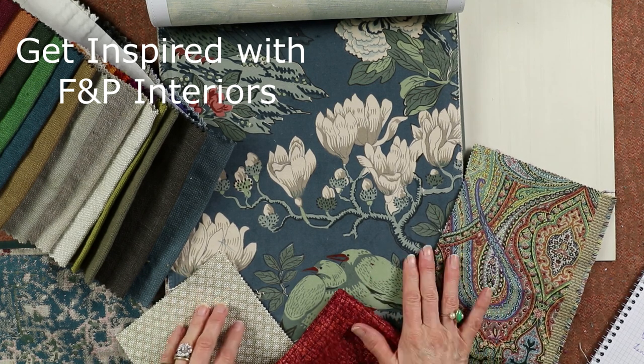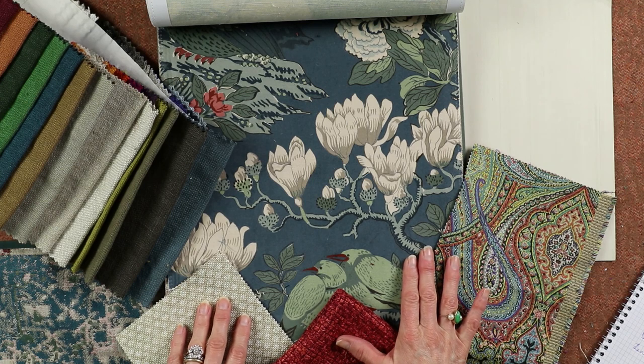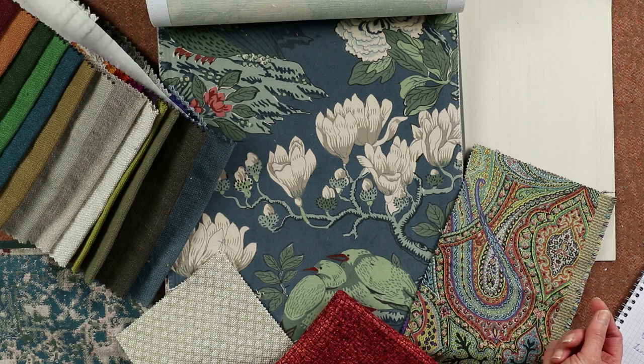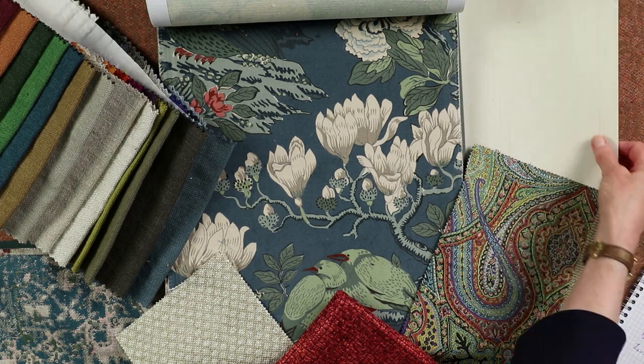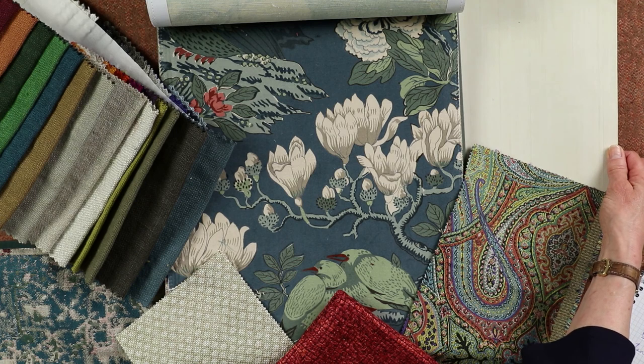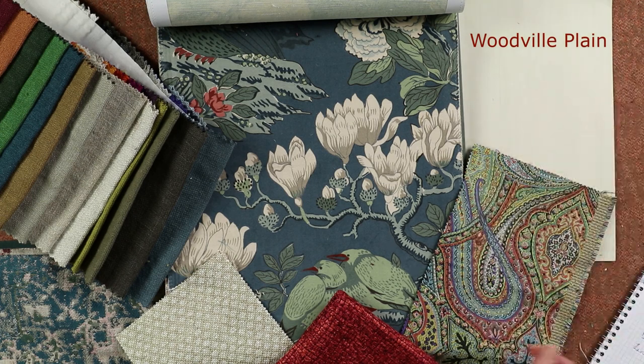I'm going to show you a scheme around this lovely Rockbird velvet by GP and J Baker from their Signature Velvets collection. I'm going to start with the walls, for which I've chosen this wallpaper by Zoffany. It's called Will Woodville Plain — it's got a slight strié effect, it's just a little bit more interesting than a flat paint, and I do like to have wallpaper in a sitting room or drawing room.